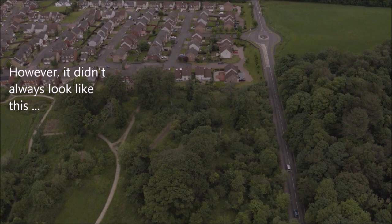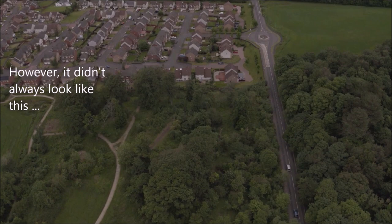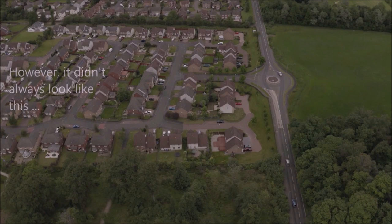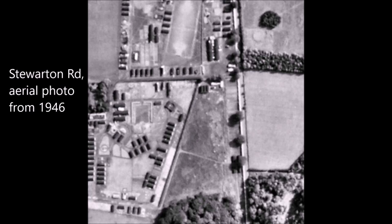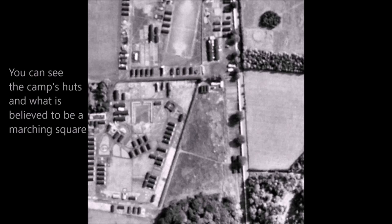However, it didn't always look like this. During World War II, only 80 years ago, this area was a prisoner of war camp. The camp held prisoners from Italy and Germany behind its gates. As we move along Stewarton Road, you can get a sense of the area's size. This is a small part of the camp from 1946, where you can see the camp's huts and what is believed to be a marching square.